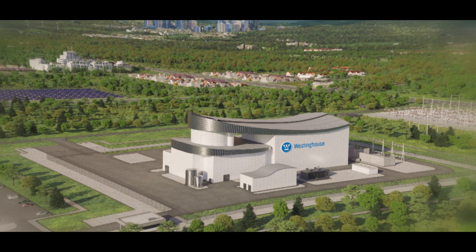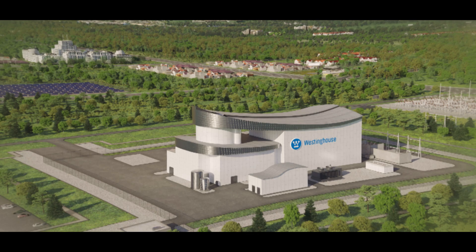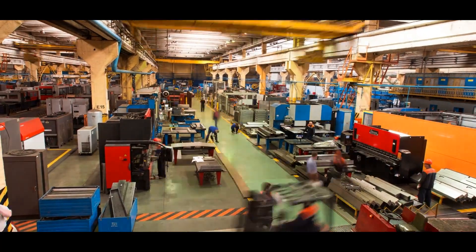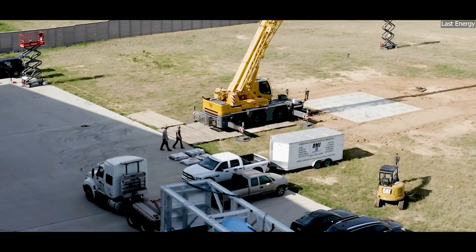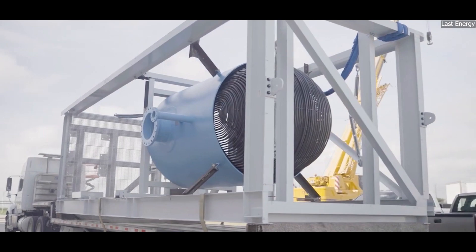Their size isn't their only defining feature — how they're built and deployed is just as important. Unlike large reactors, SMRs are modular. This means that components are manufactured in factories, transported to the site, and assembled there. This approach is faster and more cost-efficient, reducing the long construction timelines and risks associated with building large nuclear plants.